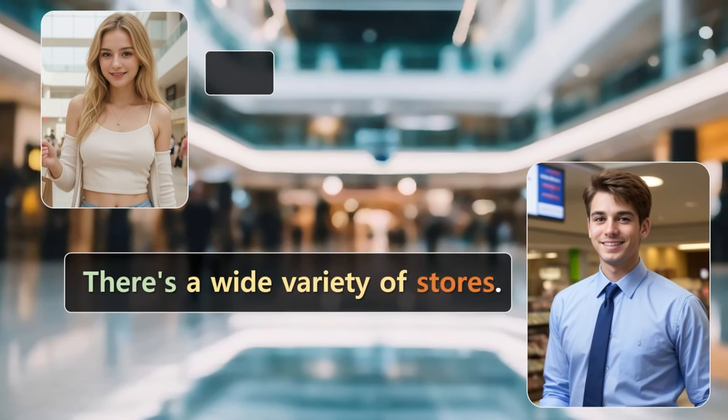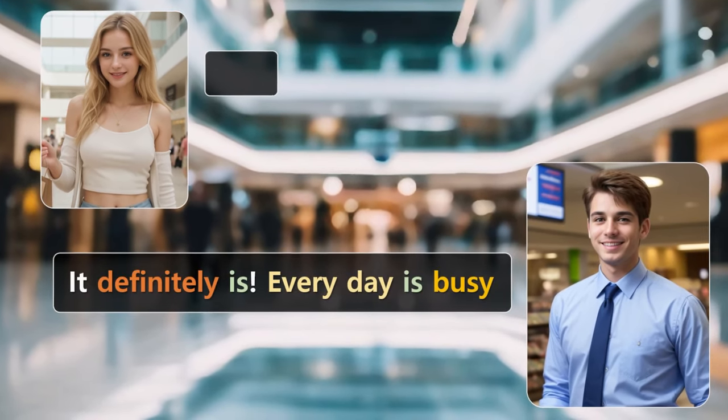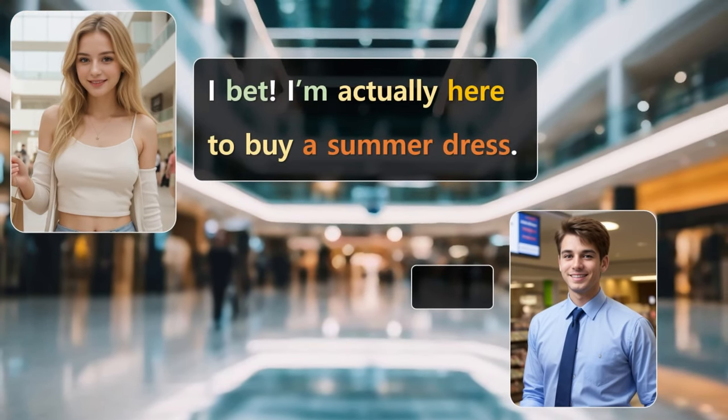There's a wide variety of stores. I can see that. It must be exciting to work in a new place like this. It definitely is. Every day is busy, and there's always something new happening. I bet. I'm actually here to buy a summer dress.